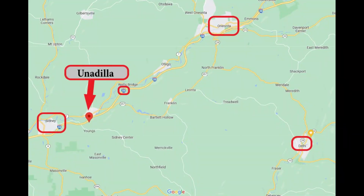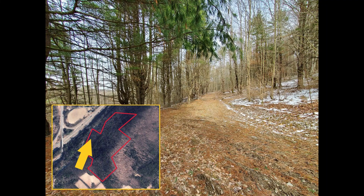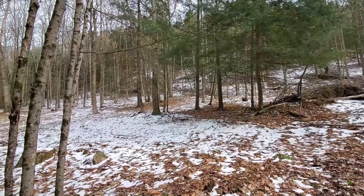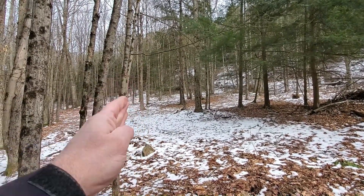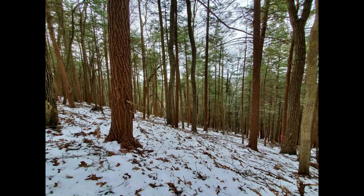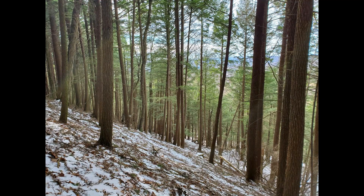Now I'm on the northwest property boundary on the low side. The property line runs kind of like this, uphill. There are a whole bunch of logging roads, and there has been some recent logging done.